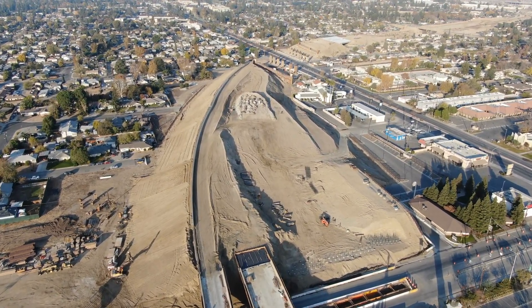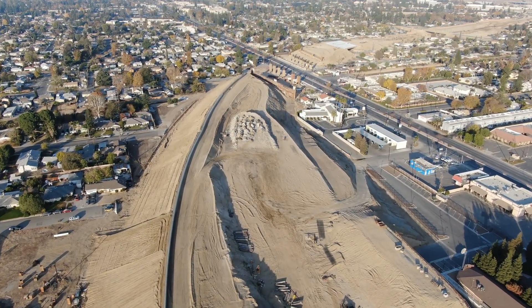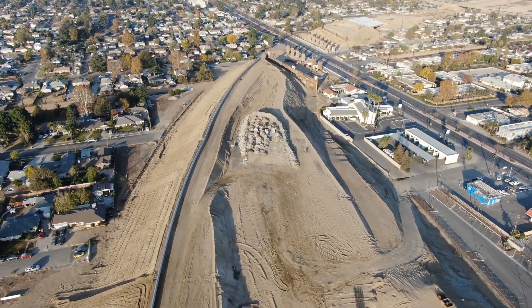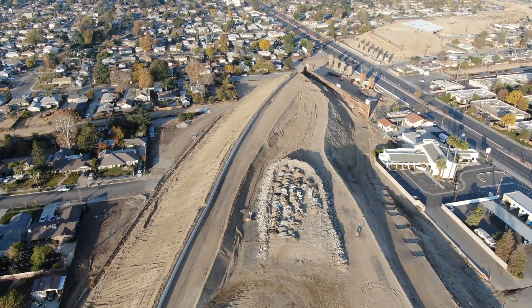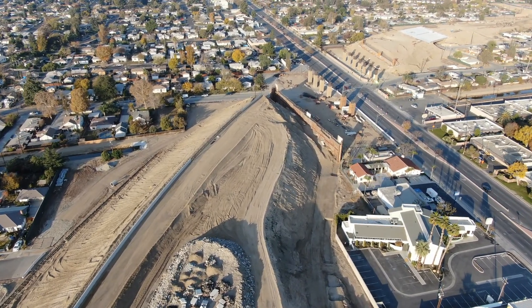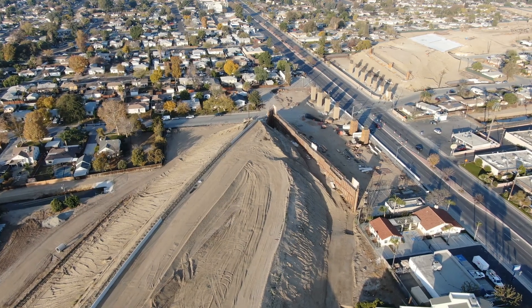Now we're crossing over Reel Road, and coming up to where Stein Road and Stockdale Highway intersect. You can see the overpass columns are already in place. Let's zoom in there for a better view.